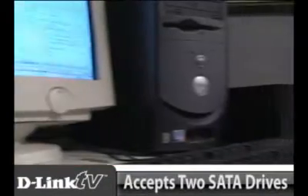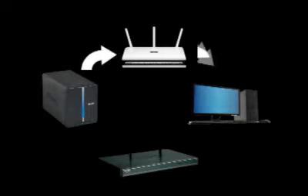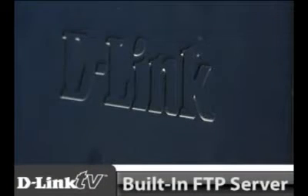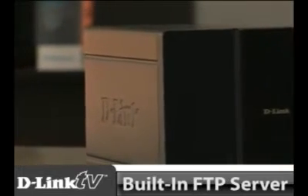The DNS321 ShareCenter allows for up to two SATA drives. Just insert the drives and this enclosure works as a network point, allowing anyone on your network to save and backup files on this unit. Plus, with a built-in FTP server, you can remotely access your files via the internet.